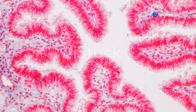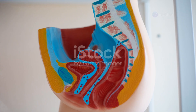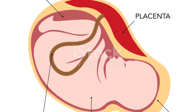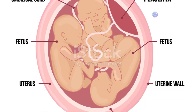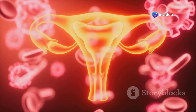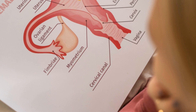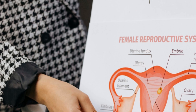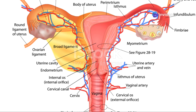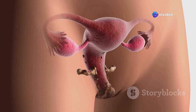The uterus, often called the womb, is an incredible organ. It's found in the female pelvis, between the bladder and the rectum. This pear-shaped powerhouse is responsible for the remarkable journey of pregnancy. From menstruation to childbirth, the uterus plays a vital role in a woman's reproductive health. Understanding its anatomy is key to appreciating its complexity. Let's delve into the fascinating world of the uterus and explore its different parts and the unique functions of each component.